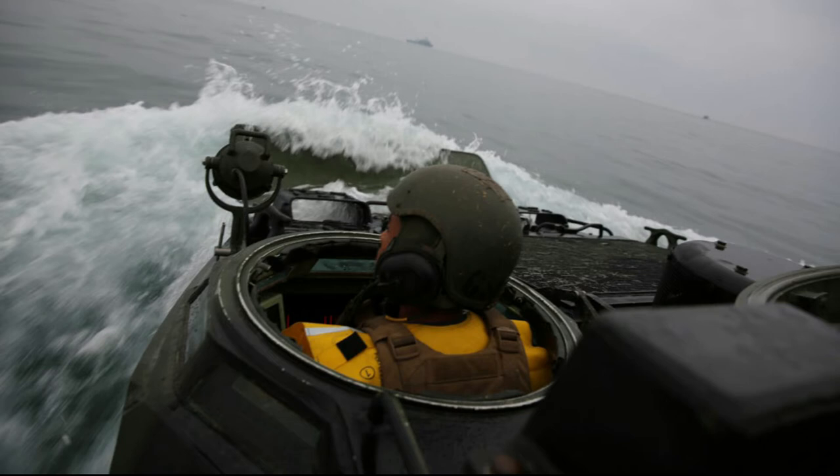M2HB .50 caliber machine gun. Engine: Detroit Diesel 8V53T (P7), Cummins VT400 903 (P7A1).